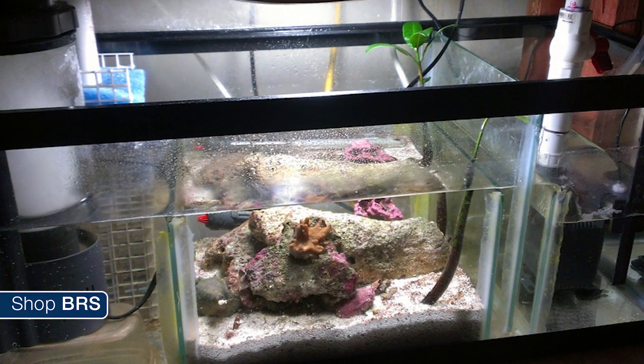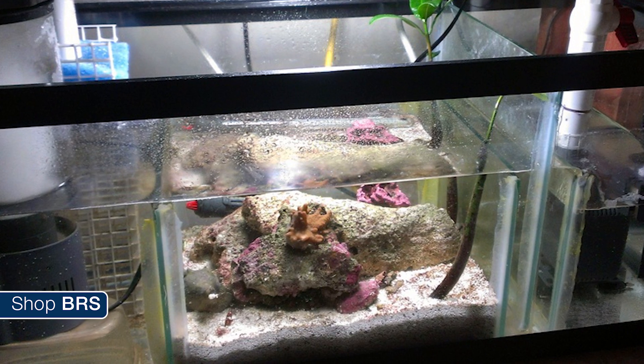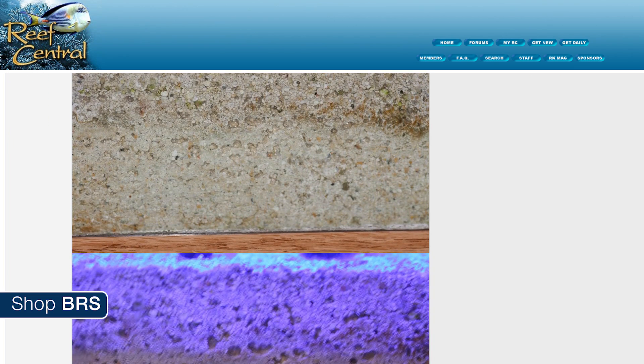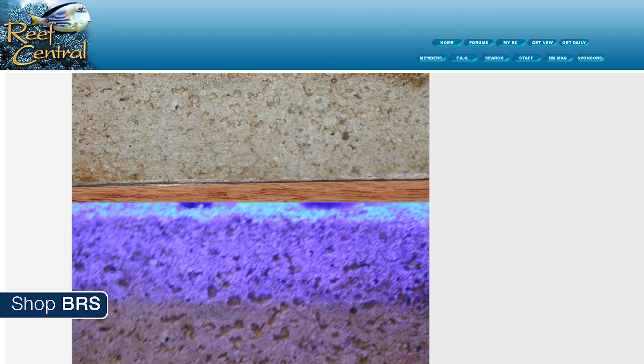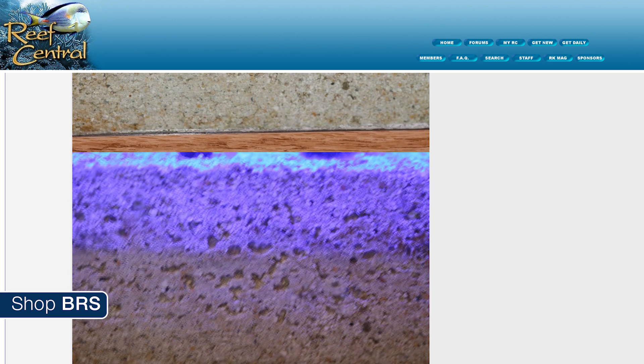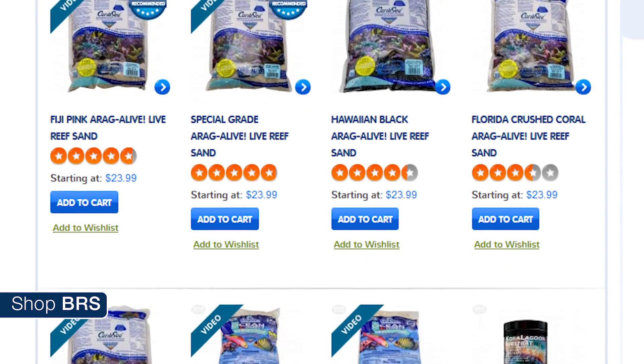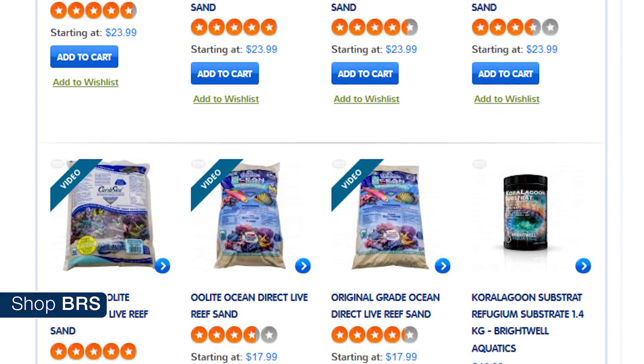To help combat some of these issues, many reefers started making remote deep sand beds — or like Mack mentioned, just filling your refugium area with 6 to 8 inches of sand. The biggest benefit of a remote sand bed is that you can remove the sand every few years and replace or clean it much easier from a remote location compared to in the actual tank, and of course you don't have to look at all the sand in your tank either. Also, sand isn't cheap — to do this properly you'd have to use a couple hundred dollars worth of sand.